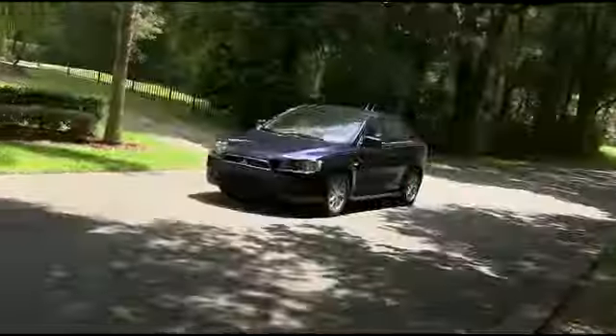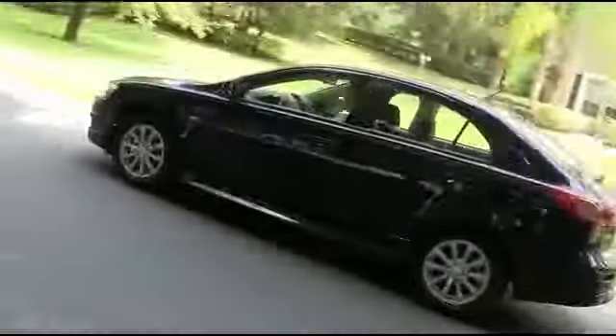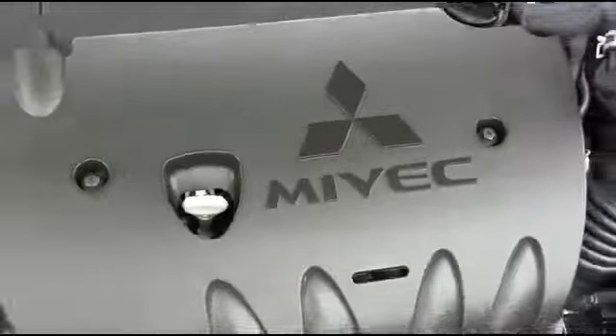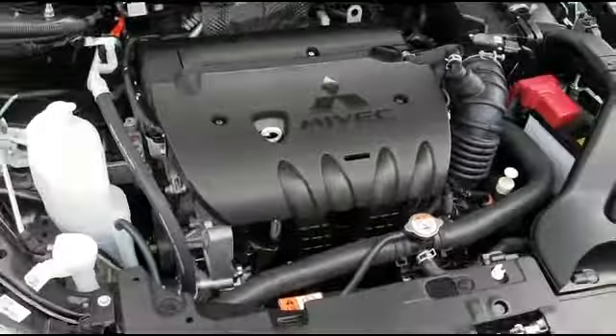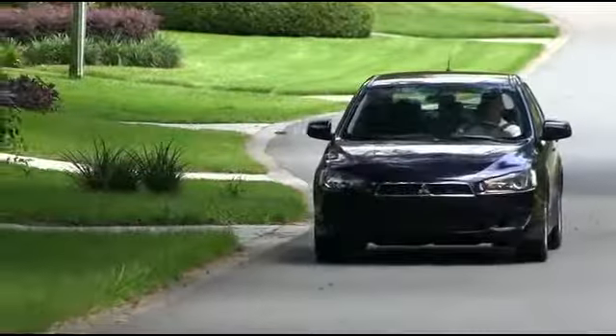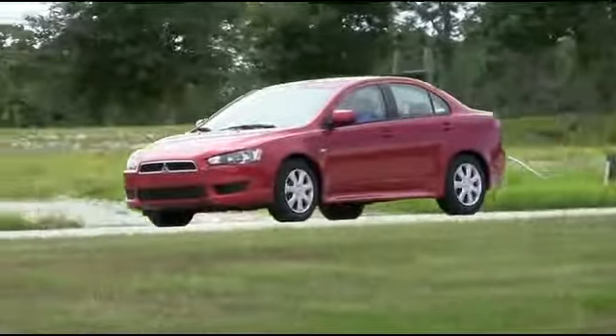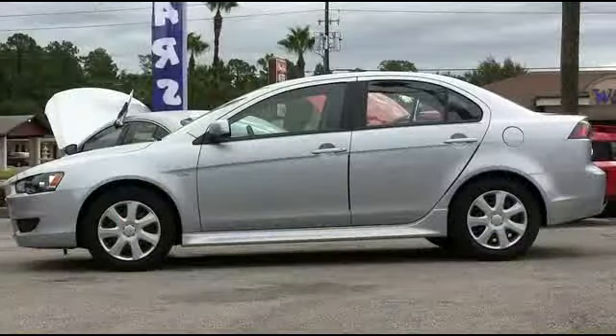The Reinforced Impact Safety Evolution body construction utilizes crumple zones that route and absorb energy during high-impact collisions. The Lancer is powered by a straight-four 2.0-liter MIVEC engine that achieves 26 miles per gallon in the city and 34 miles per gallon on the highway.